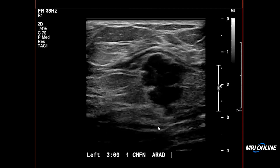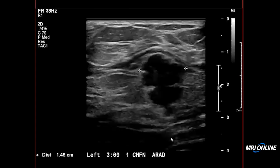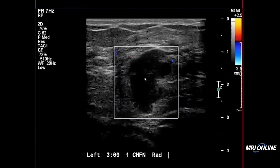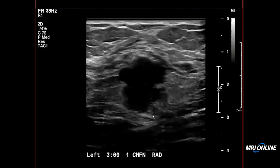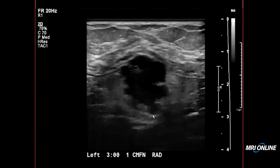In the left breast, just a little bit lateral to the nipple, we saw a hypoechoic irregular mass, sort of taller than wide, measuring about two centimeters in greatest dimension — here it is in anti-radial and radial plane. There was a little blood flow around the edges but not internally. We were pretty worried about this and knew we were going to recommend a biopsy, but to complete her workup we recommended a bilateral mammogram.